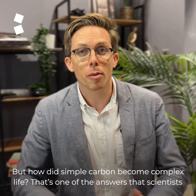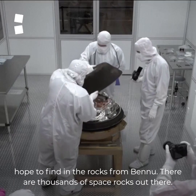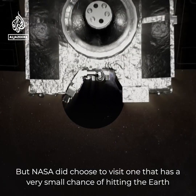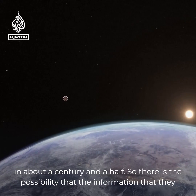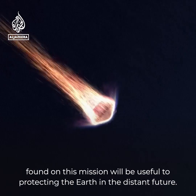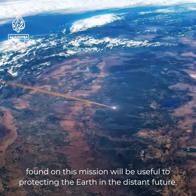But how did simple carbon become complex life? That's one of the answers that scientists hope to find in the rocks from Bennu. There are thousands of space rocks out there, but NASA did choose to visit one that has a very small chance of hitting the Earth in about a century and a half. So there is the possibility that the information found on this mission will be useful to protecting the Earth in the distant future.